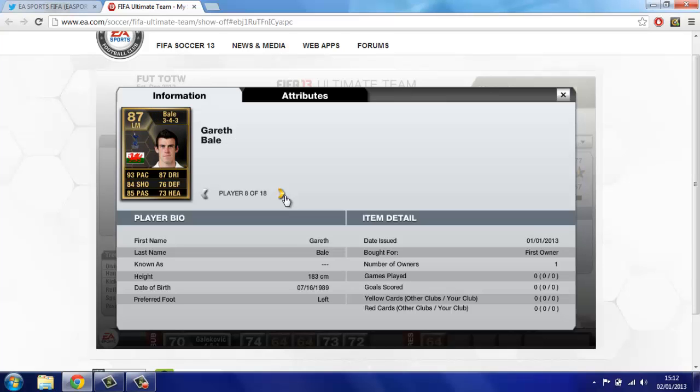Next up: Bayo. 93 pace, 84 shooting, 85 passing, 87 dribbling — and even good defending stats as well, because he used to play left back. Absolute tank. This is his second in-form, and he's just amazing.